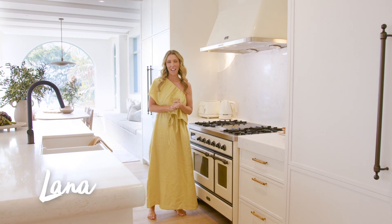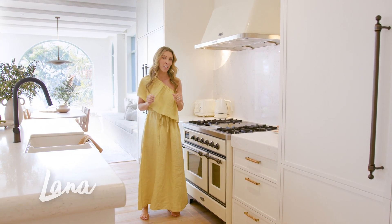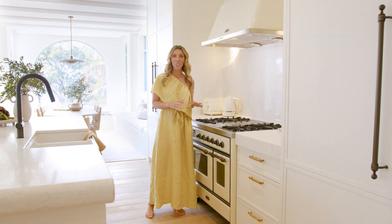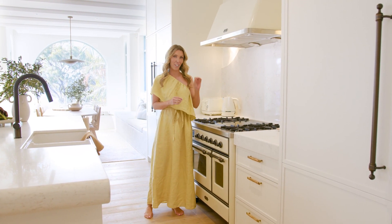Hi, it's Lana from 3Birds Renovations. I'm in a project we've just finished renovating and I want to talk to you about this gorgeous Ilvee cooker and range hood.